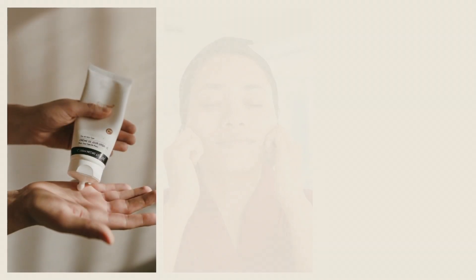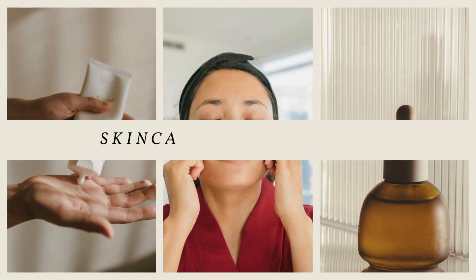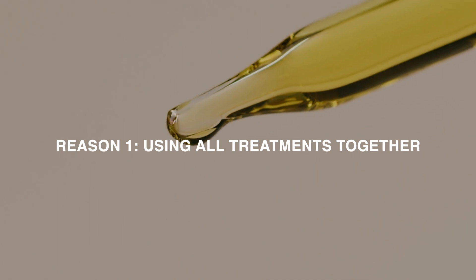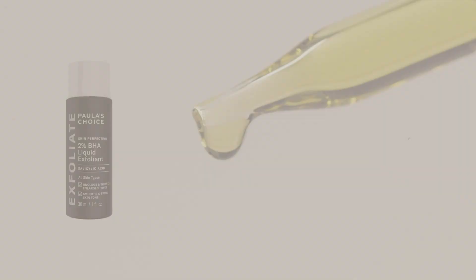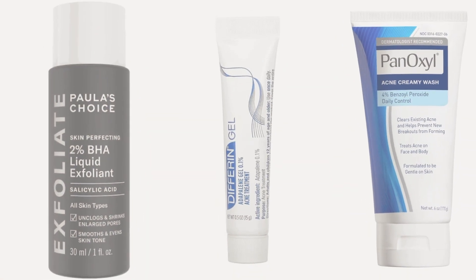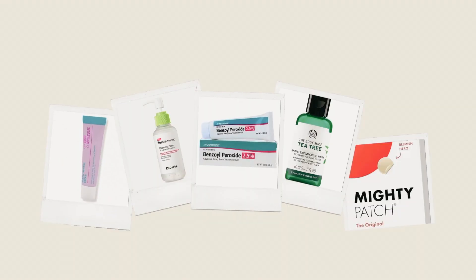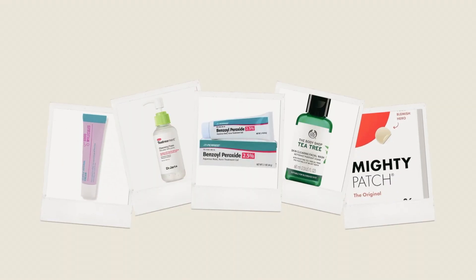The traditional acne treatments contain either salicylic acid, benzoyl peroxide, or retinoids. While these ingredients might be effective to treat acne, using them all together can overwhelm your skin and backfire. Using multiple treatments simultaneously can strip your skin of its natural oils, disrupt its barrier function, and cause irritation and inflammation.